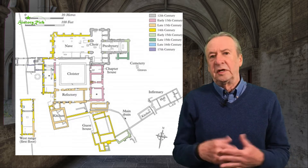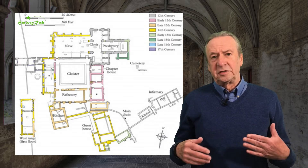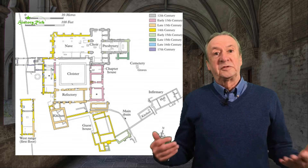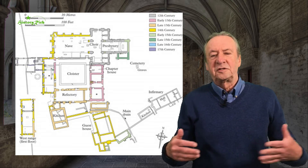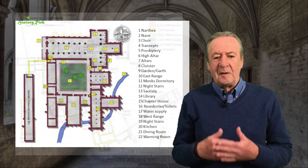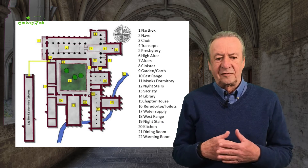I also talked — I think it was in part six — about a standard monastic layout that emerges, based on what became known as the St. Gall Plan from St. Gall Monastery in Switzerland. This might be adjusted to suit variations of the site. To generalise, this is what most medieval monasteries would have looked like by the time we get to the 11th century.